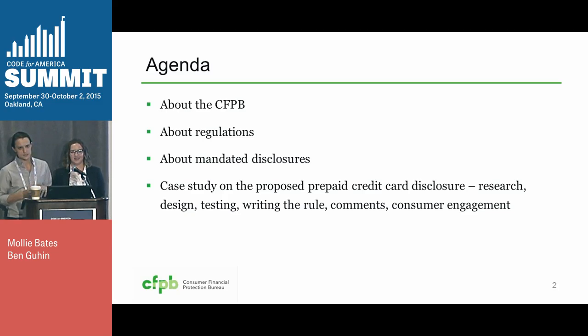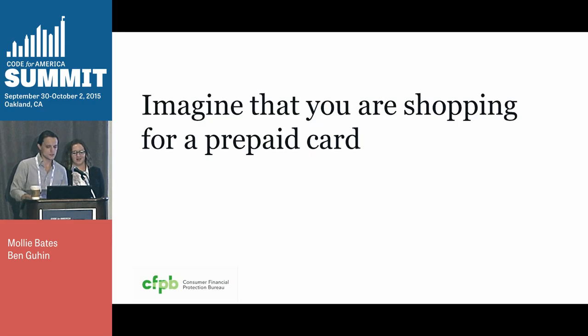and then we'll share a case study about designing disclosures for prepaid cards. So I'm going to start by asking you guys to use your imaginations for a minute. You don't have to close your eyes, because you have some visual aids. Picture yourself shopping for a prepaid card. Thousands of consumers use these to pay bills online, purchase things, and often as a replacement for a conventional bank account.